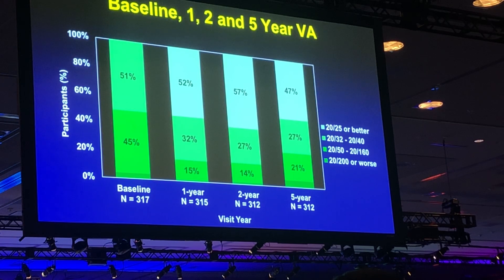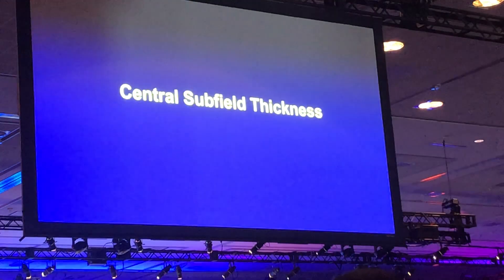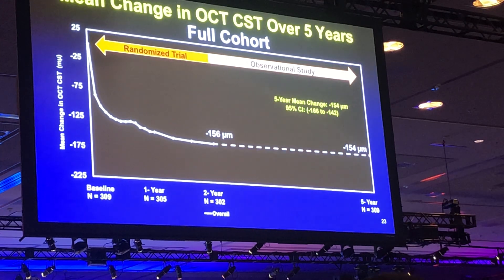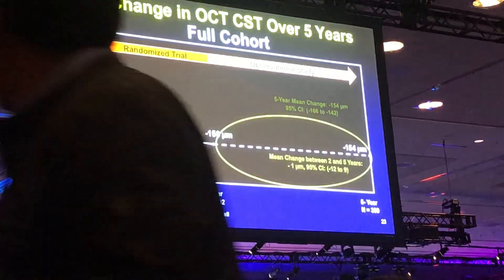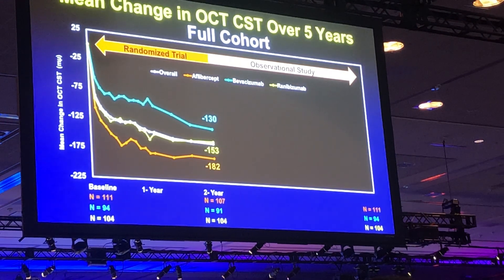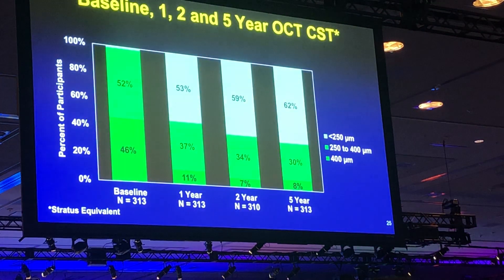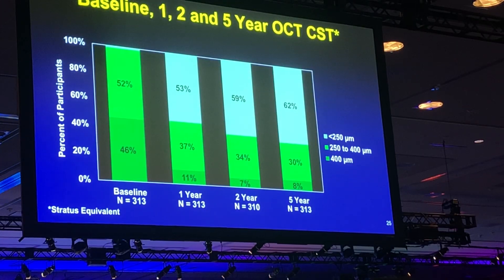However, about half of the patients had excellent vision of 20/25 or better at the five-year visit, and very few had poor vision of 20/200 or worse. The mean reduction in central subfield thickness at two years was 156 microns for the full cohort, and this was stable through five years. Looking at CST by treatment assignment, bevacizumab was less effective than the other two through two years at reducing edema, but this difference disappeared by the five-year visit. About 60% of patients had a normal OCT at the five-year visit as judged by a CST of less than 250 microns.